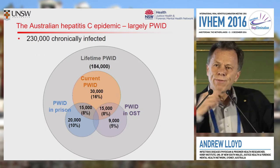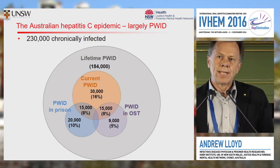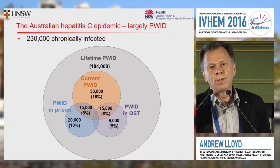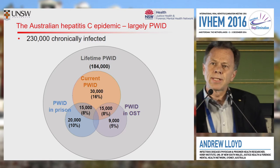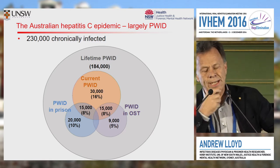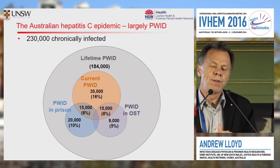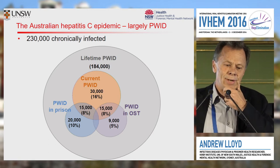In Australia, we're very lucky — we do actually have very good surveillance and epidemiological data informing us of the nature of our hepatitis C infected population. About 80 per cent of all Australians have been tested for hepatitis C. Our estimates are that we have about 1 per cent of the population chronically infected — that's about 230,000 individuals. As Margaret flagged, the great majority of those individuals, approximately 80 per cent, acquired that infection through injecting drug use.